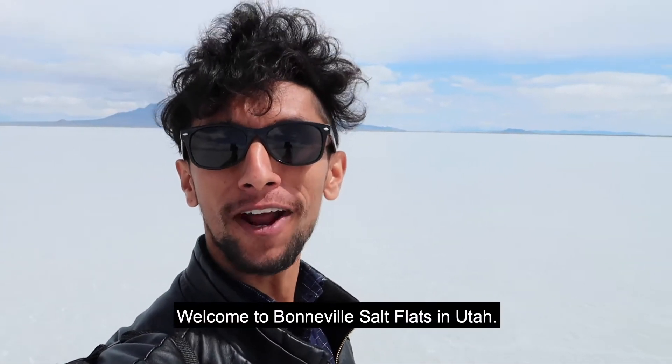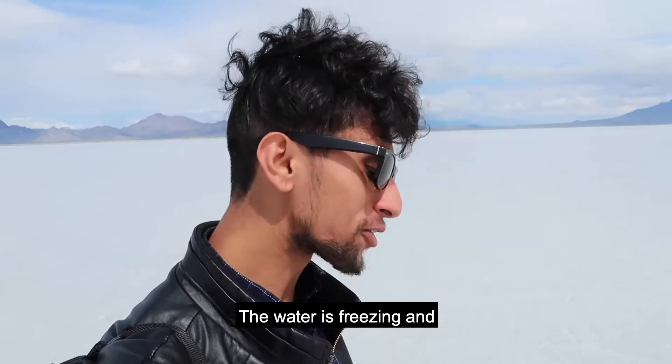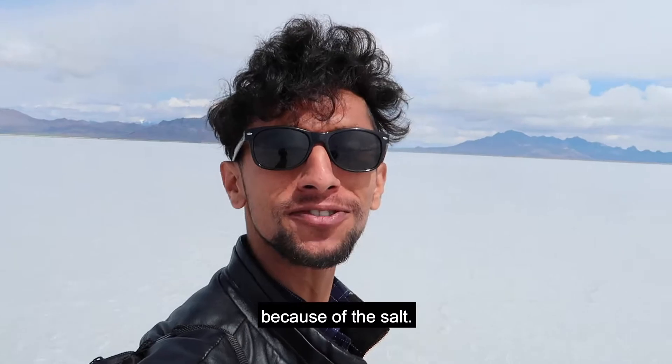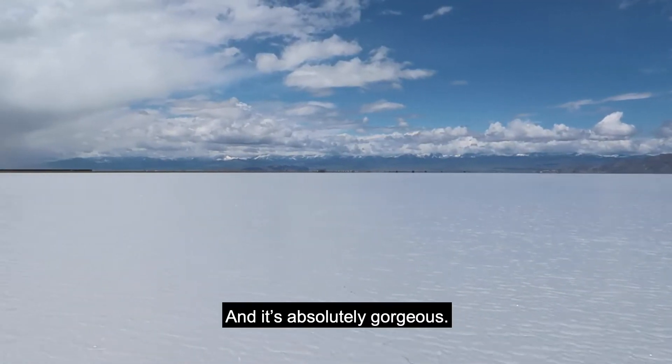Welcome to Bonneville Salt Flats in Utah. It's so cold out here this morning. The water is freezing and my feet feel a bit weird because of the salt. I'm out here in the middle and it's absolutely gorgeous.